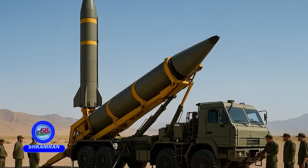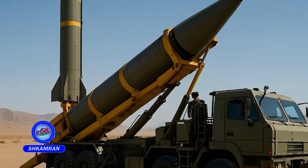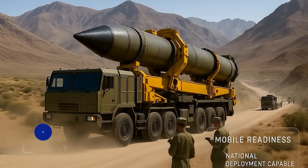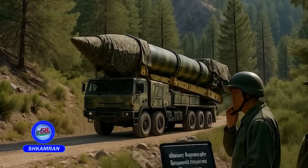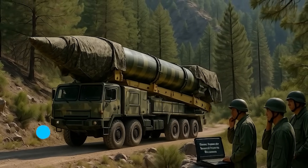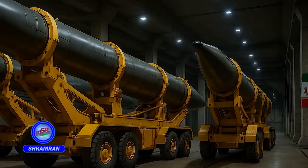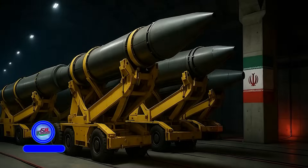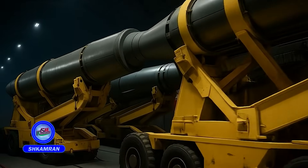Sejal is launched from a mobile TEL platform, allowing rapid deployment across various locations in Iran. Mobile launchers are capable of quick concealment and movement. This enhances Iran's deterrent capability against preemptive strikes and ensures quick retaliatory capabilities in defensive scenarios.